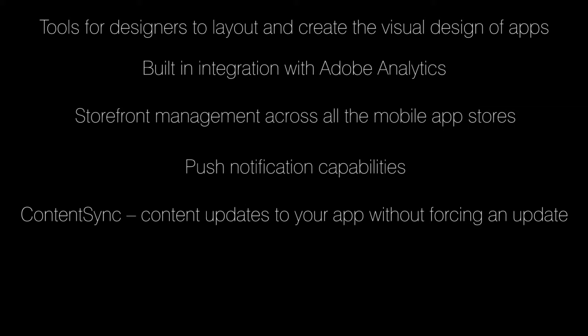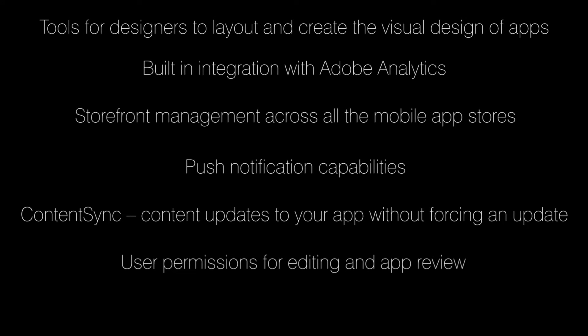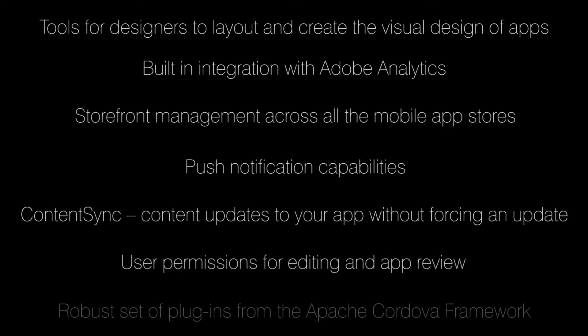Additional features include content sync, allowing content updates to your app without forcing an update through the app store, user permissions for editing and app review, and a robust set of plugins from the Apache Cordova framework that developers can use.